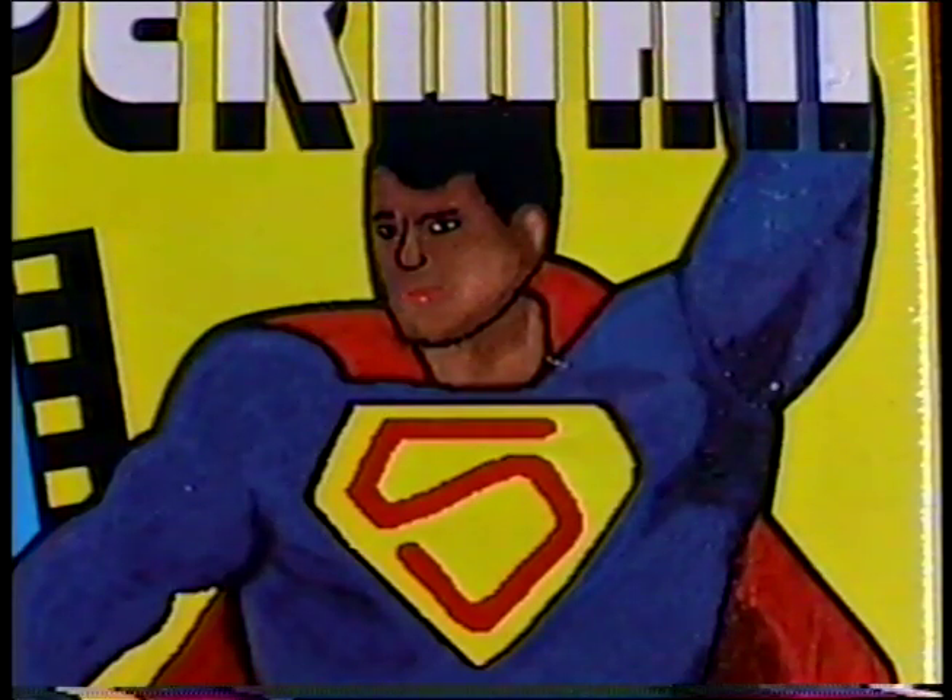What the hell happened to his face? I'd feel much safer if Superman were here. I really like this.